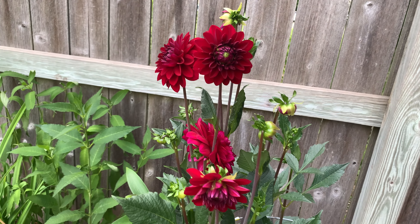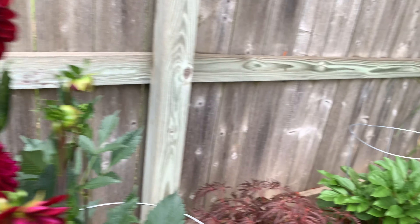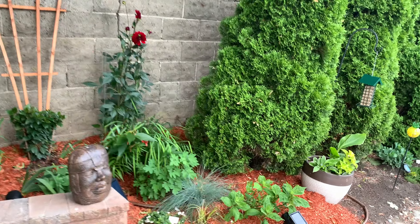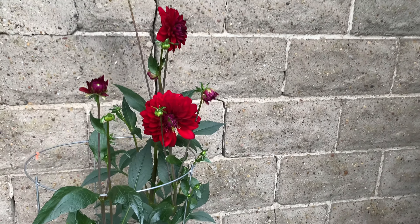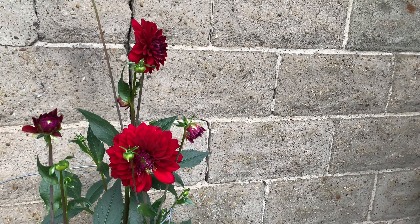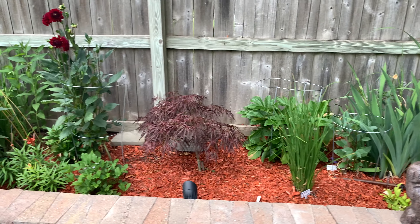My hibiscus are coming in - these are hardy hibiscus, that white Disco Belle I told you guys about. But this is an example of the cutback I told you about with the sedum. See how I cut those stems? If you look, they're sending off children on the side, so they'll be nice and thick.